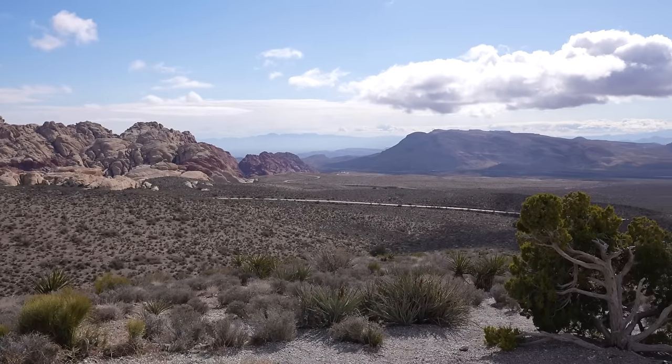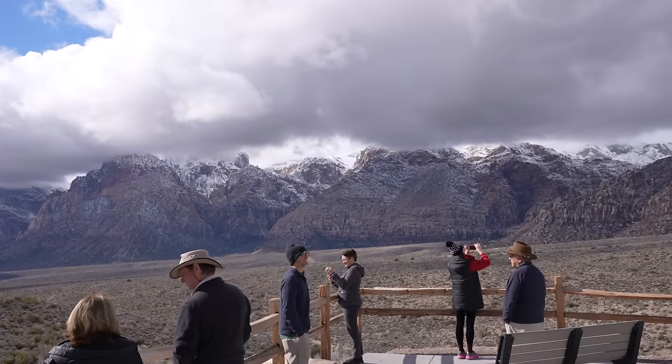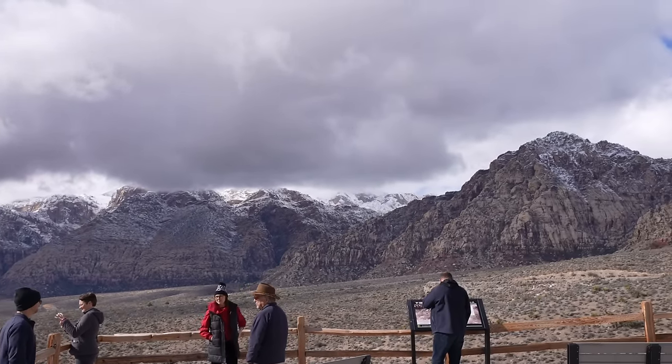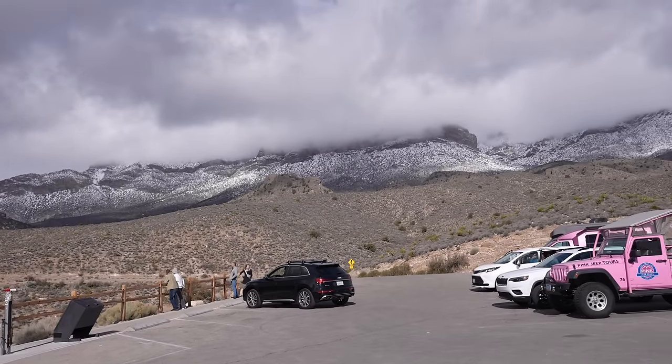This is also a place you must stop because just look at the view right here. You can see most of the scenic loop, the red rocks in the distance, and of course right now we have snow because we're in the middle of winter. Great view up here.